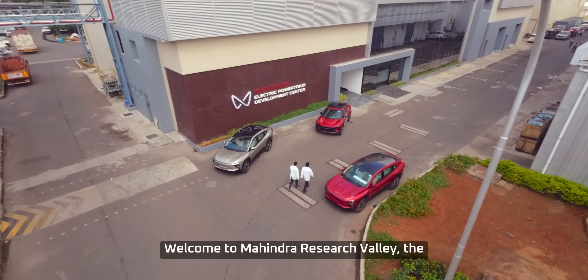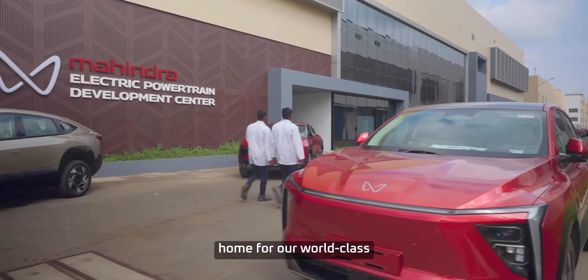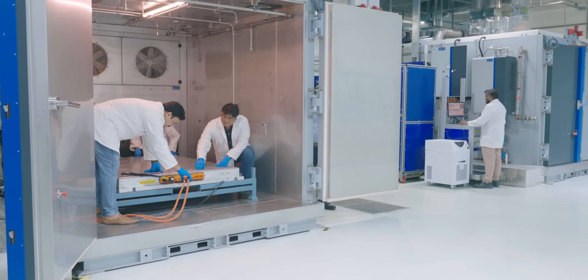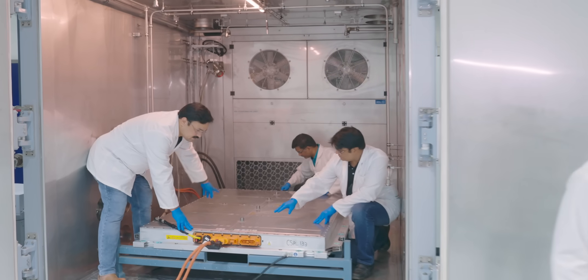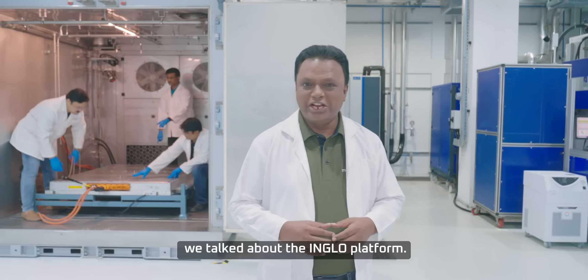Welcome to Mahindra Research Valley, the hub of innovations and the home for our world-class battery testing facility. In the last video, we have talked about InGlo platforms.